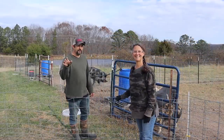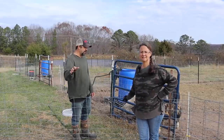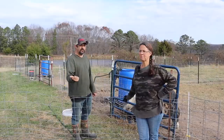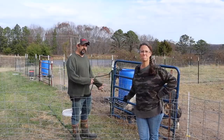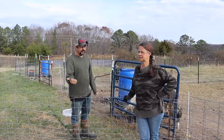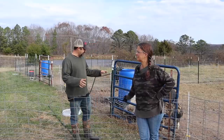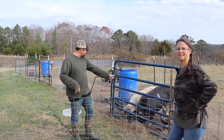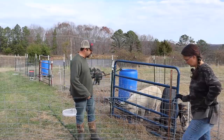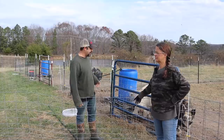We got the calves dropped off at the auction last evening — all of that went really well. It is now the next morning. Before we head off to actually go to the auction to watch the calves be sold, we've got a couple of things to do with the pigs. We've got about an hour before we need to be to the auction, so we're going to try to do this as quickly as possible.